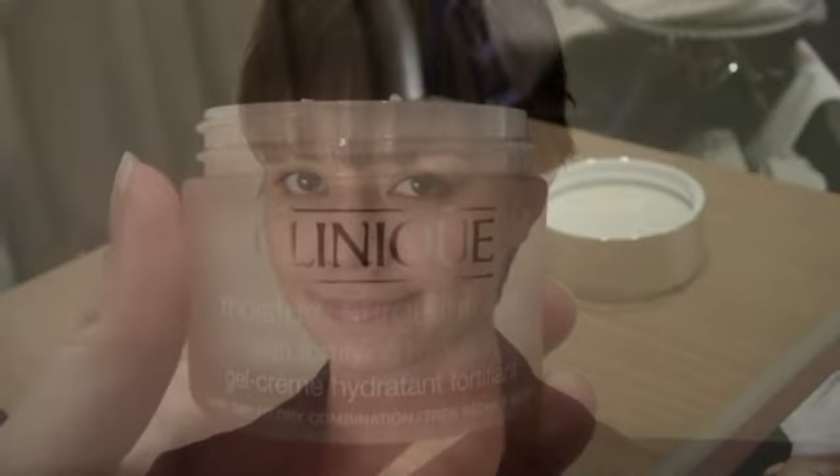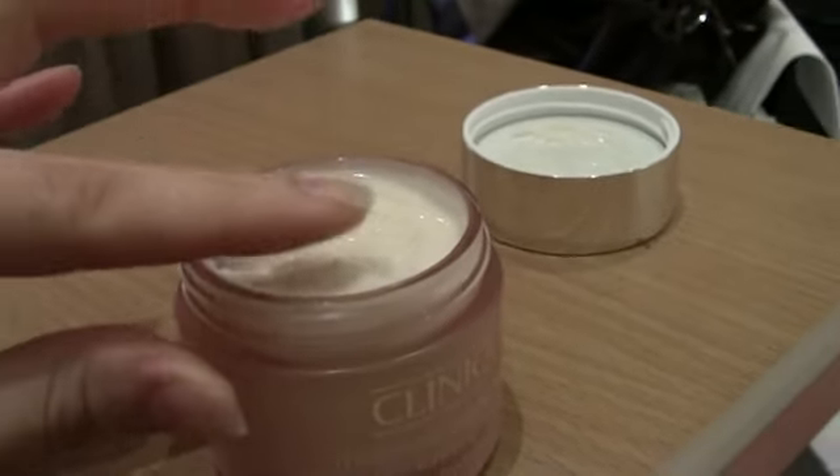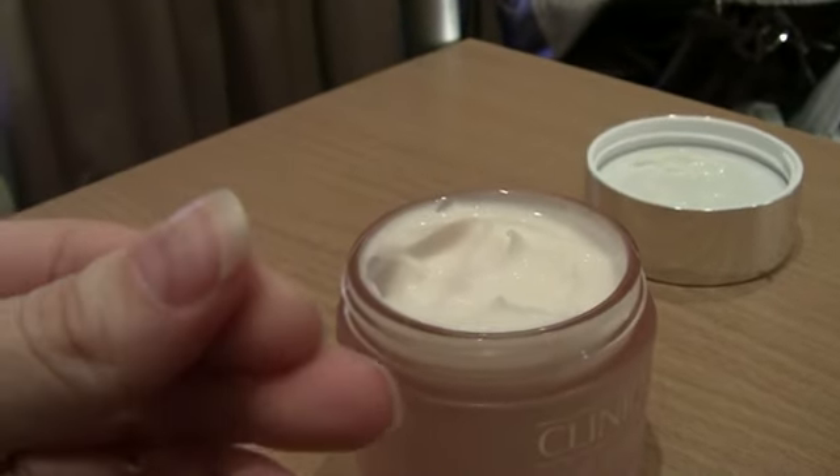This time, to combat that post-holiday greyness, I have been using Clinique's Moisturge Intense Gel Cream. Initially I was very scared of this cream because 'intense' usually means greasy, but I was pleased to see it was a light gel cream formula.